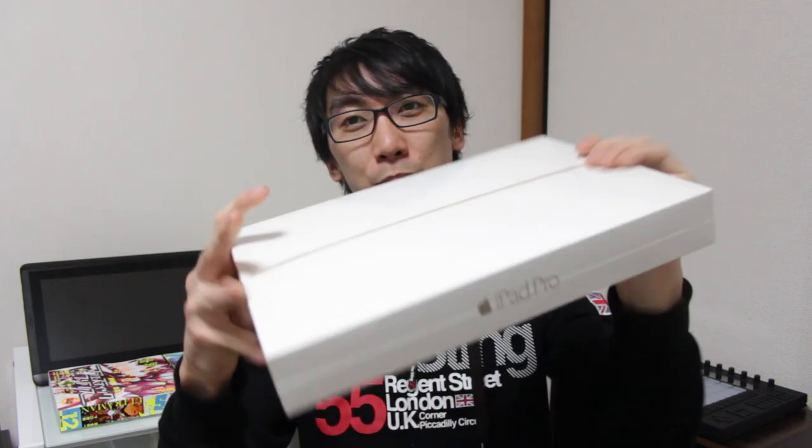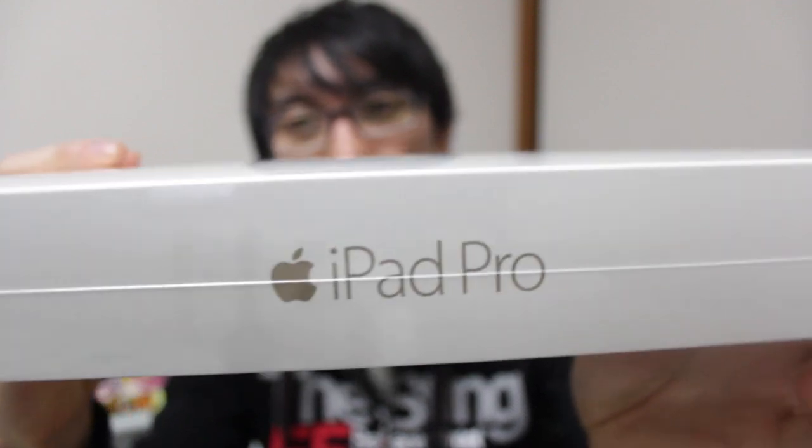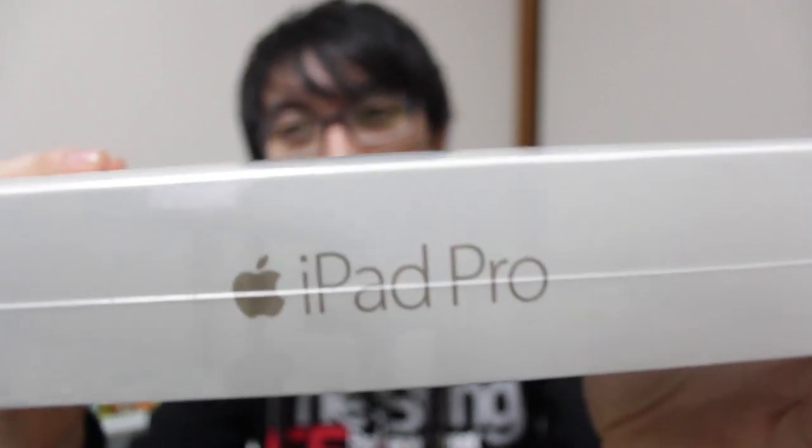It's my first day back in Japan and I went into Tokyo and I decided to celebrate by buying an iPad Pro! Super excited about unboxing this super huge tablet!